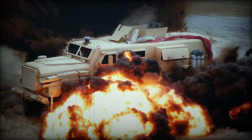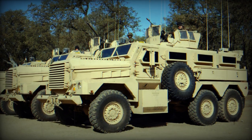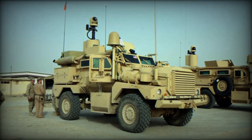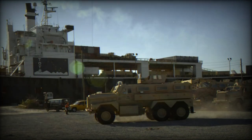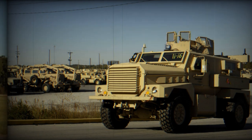The Cougar MRAP has a V-shaped hull that extends to the engine bay. Such design is intended to direct the blast away from the vehicle. All-round protection is against 7.62mm NATO rounds, however significant ballistic upgrades are available.